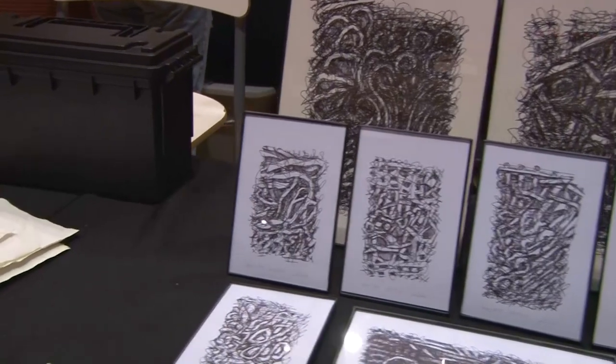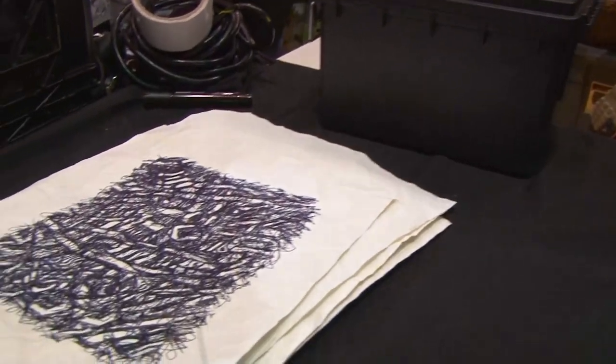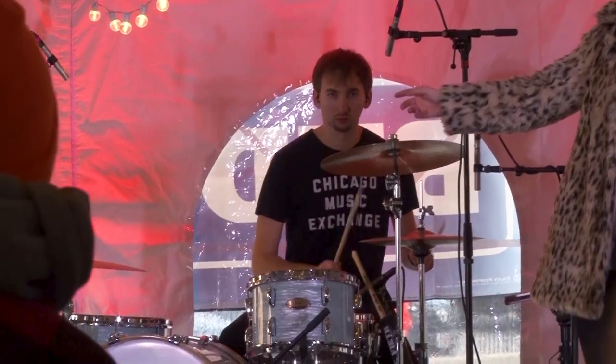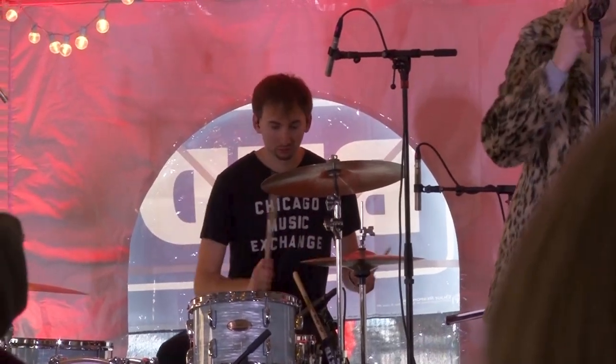There is so much art in Lowell, and everybody just loves supporting each other with their music and any type of art. We have all great galleries around, and people come out and they want to hear original music, which is awesome.